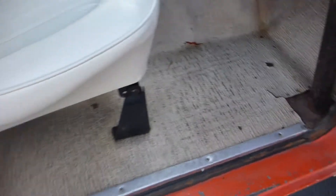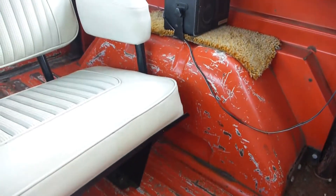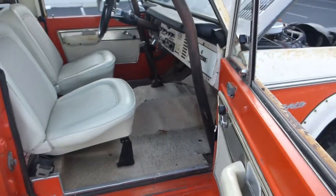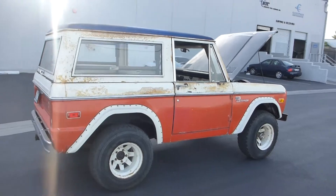Floor matting is good — parts of it have a little bit of ripping and tearing, but for the most part the matting is nice, and the back floors are in perfect condition. The hard top is a little bit on the rough side but could be fixed. Beautiful truck for being 40 years old.